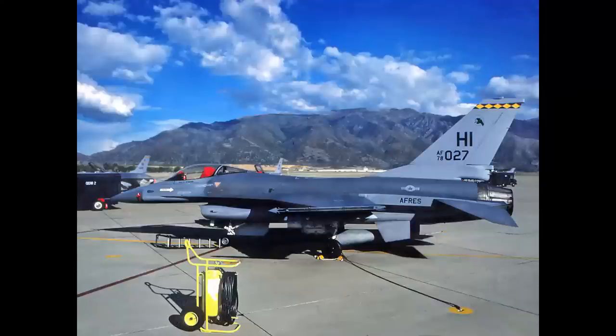Here we are in the break for landing at Hill Air Force Base. What do you think? You guessed it — F-16.